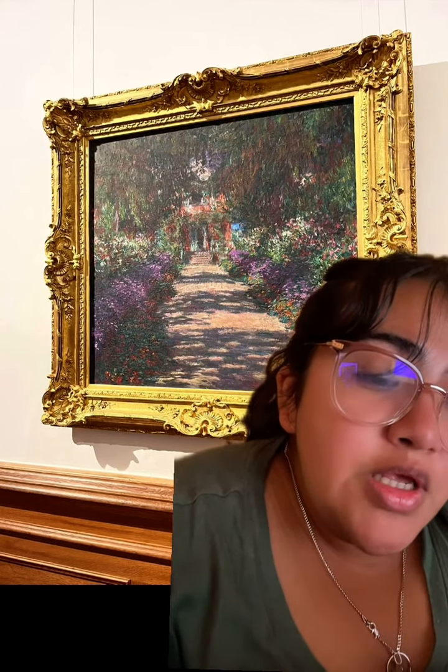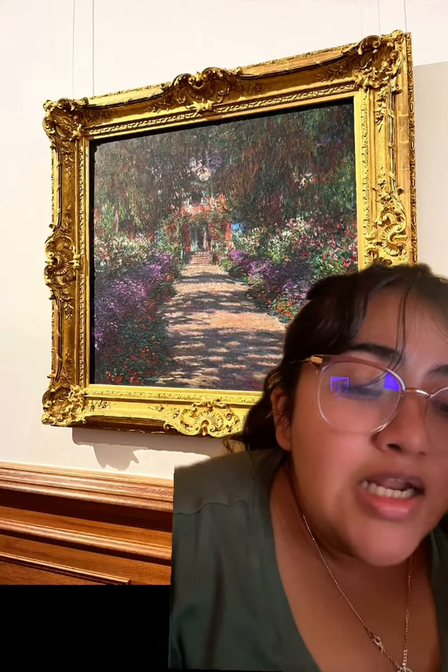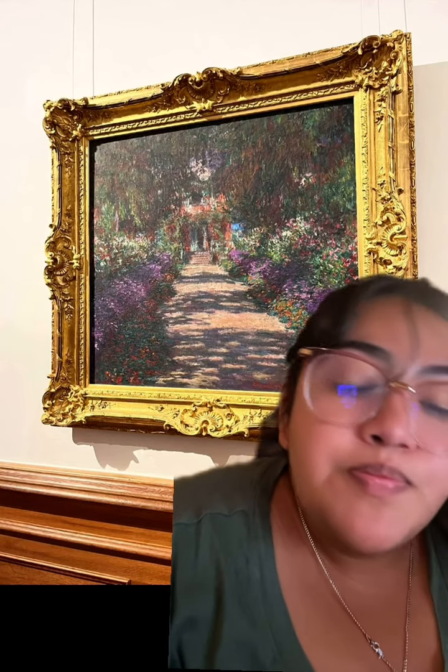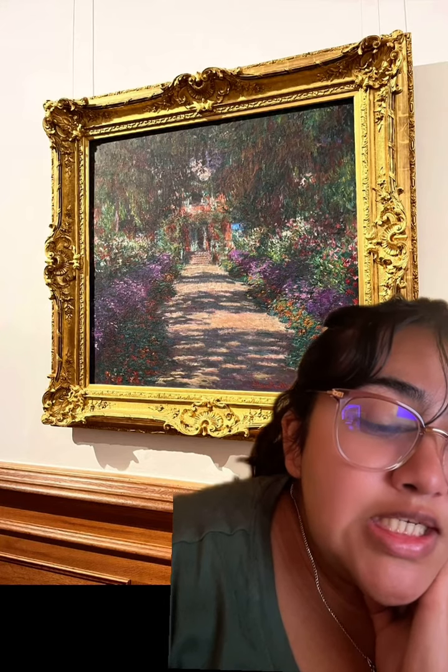A personal observation on why I chose this painting is I was just drawn to how beautiful the piece is and how you can see every little detail as if you were actually there looking at it in person. And fun fact, Monet was 60 years old when he painted this piece.